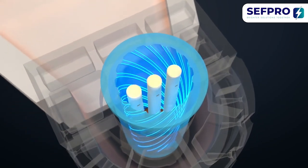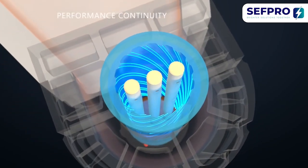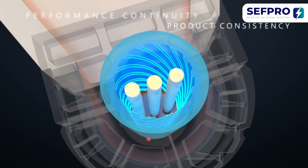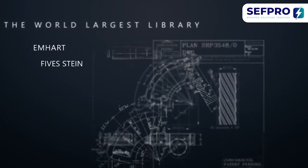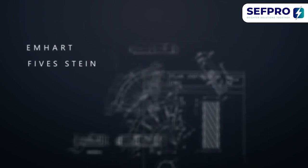Rely on our expertise to provide you with continuous performance solutions and product consistency over the years to come. Get exclusive access to the world's largest item library with all mHART standard series, including cascade and metering spouts.